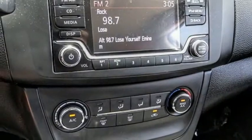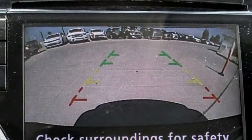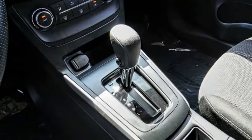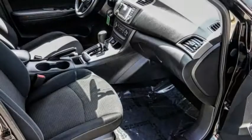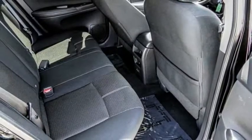Electronic stability control, brake assist, traction control, remote keyless entry, speed control, front wheel independent suspension, rear window defroster, low tire pressure warning, trip computer, power windows.